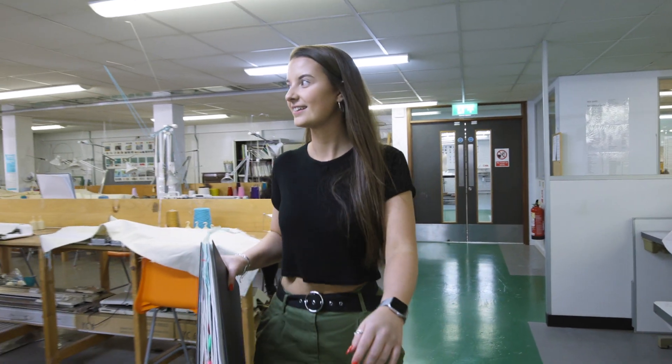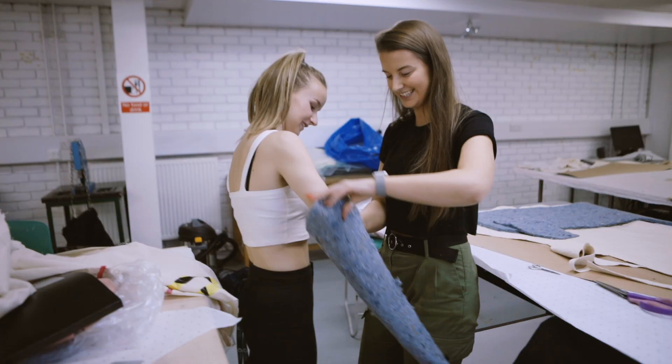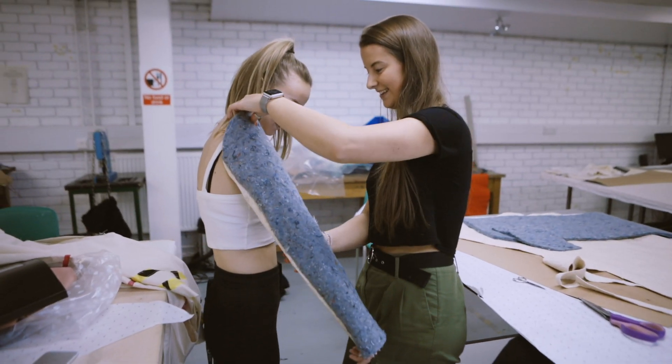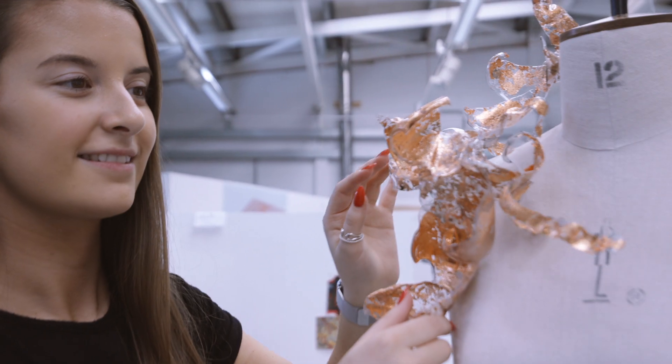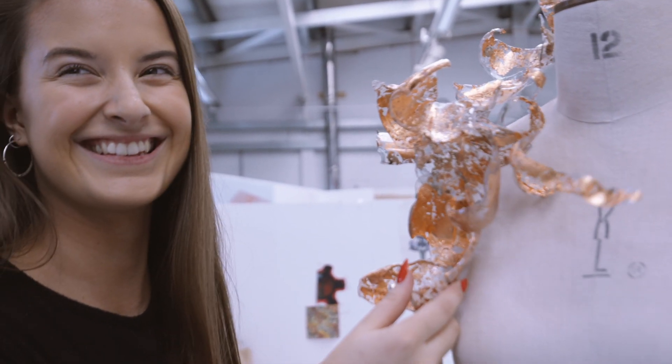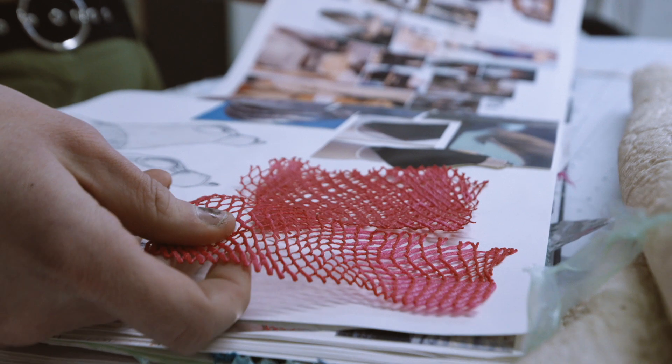I wanted to focus on something that I had a real personal connection to, because I feel really strongly that our oceans are in a horrible state at the minute. I wanted to use this project to educate people and make them more aware. I want people to love and cherish their clothes as much as I've loved making them — I don't want people to view fashion as disposable. I want people to start thinking about where their products come from and, more importantly, where they're actually going to end up.